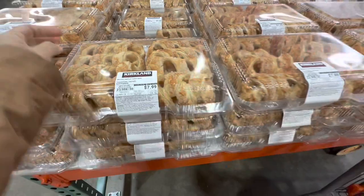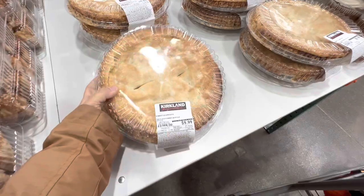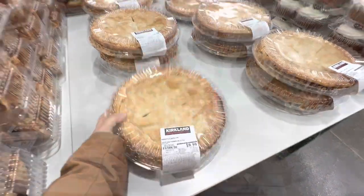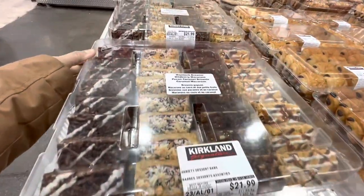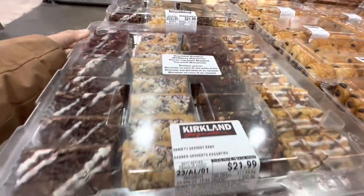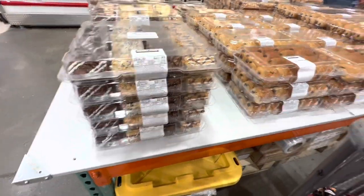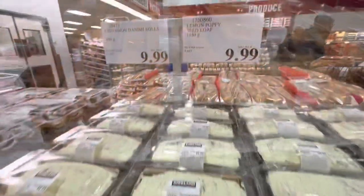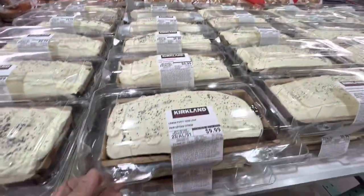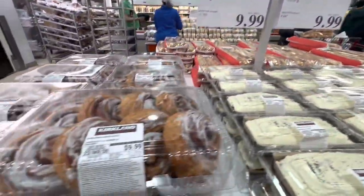Turnovers are $7.99. Apple pie is $10.99 or $10. Mini carrot cakes are $10. A variety dessert brownie pack is $21.99. Mini chocolate for $10, lemon poppy seed loaf for $10, and cinnamon Danish rolls also $10.